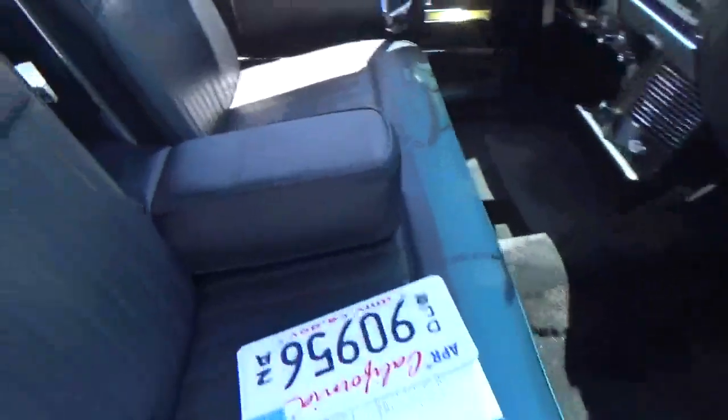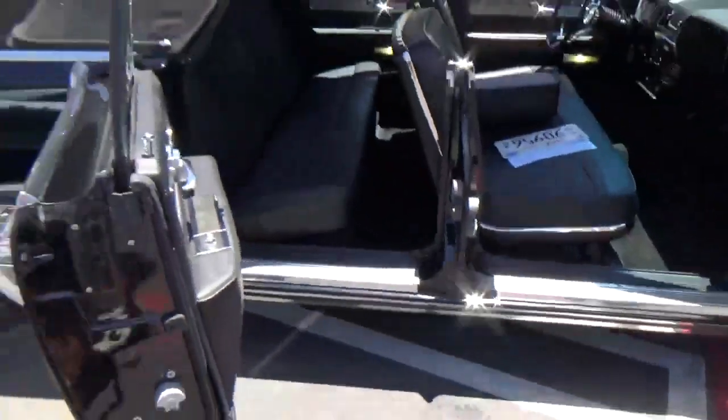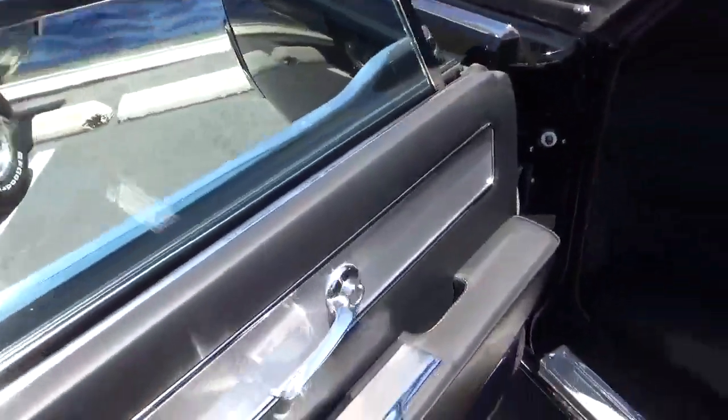Beautiful leather interior. Air conditioning blows cold, the top works perfectly. The window goes down properly when you open the door.